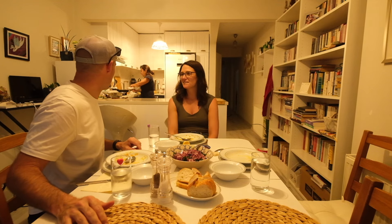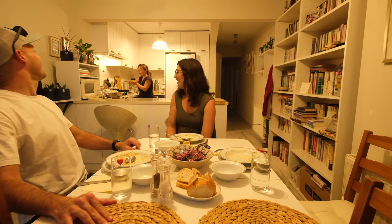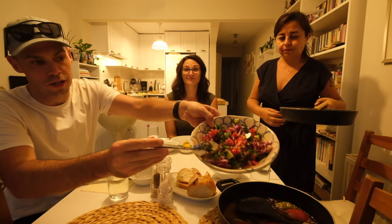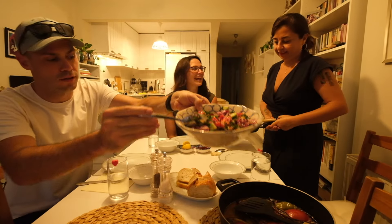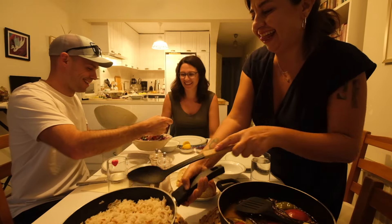This really is a treat to be invited. How do you say compliments to the chef? Elinize sağlık — health to your hands, thanks to your hands. Look at those colors. You like the rice? I love it.